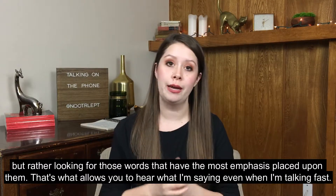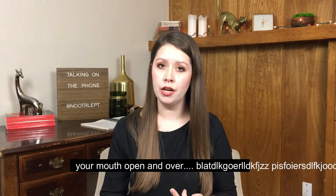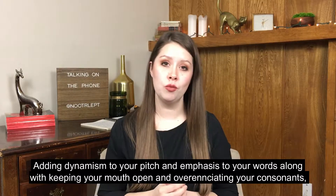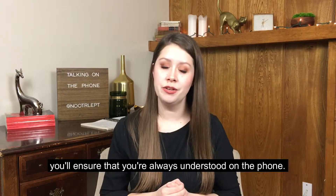That's what allows you to hear what I am saying even when I am talking fast. Adding dynamism to your pitch and word emphasis, along with keeping your mouth open and over-enunciating your consonants, will ensure that you are always understood on the phone.